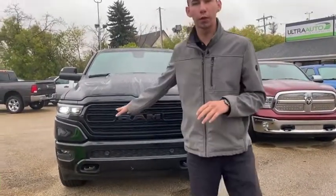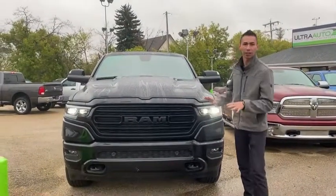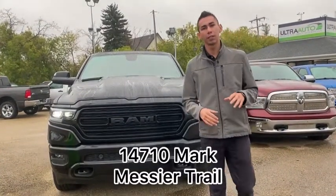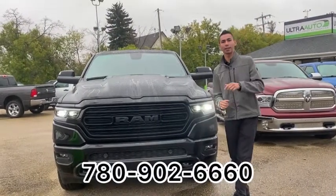So there you have it — the 2020 Ram 1500 Crew Cab Limited Black Package. Blacked out from factory, all the bells and whistles, only 12,000 kilometers. Come check it out for yourself. You can visit us at 14710 Mark Messier Trail or give me a call at 780-902-6660. We'll take care of you — see you soon.